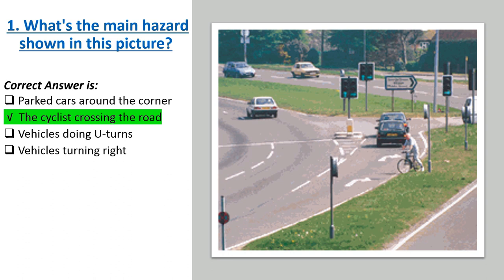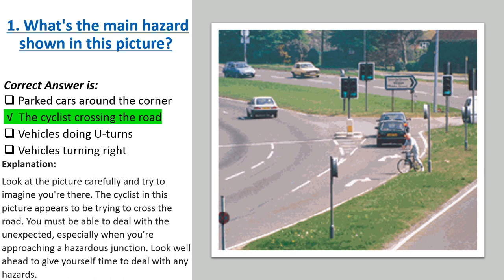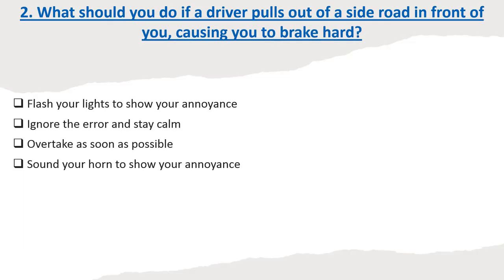Explanation: Look at the picture carefully and try to imagine you're there. The cyclist in this picture appears to be trying to cross the road. You must be able to deal with the unexpected, especially when you're approaching a hazardous junction. Look well ahead to give yourself time to deal with any hazards.